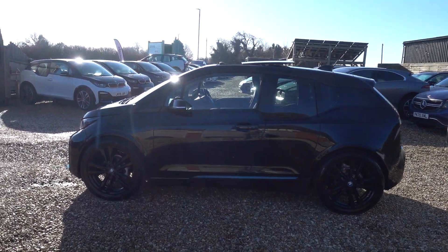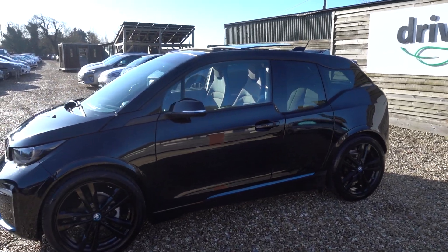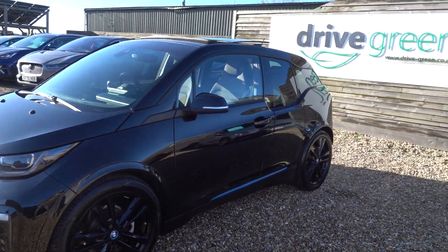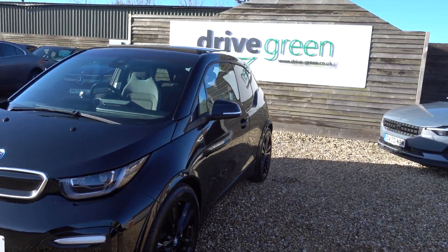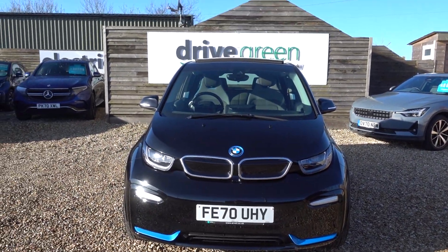Hi there, just going to take us a walk around this rather nicely specced BMW i3s. It's very striking in the all black with the black alloys. Very nice looking car — like I say, it's very highly specced, but I'll go through the trim level in a minute.